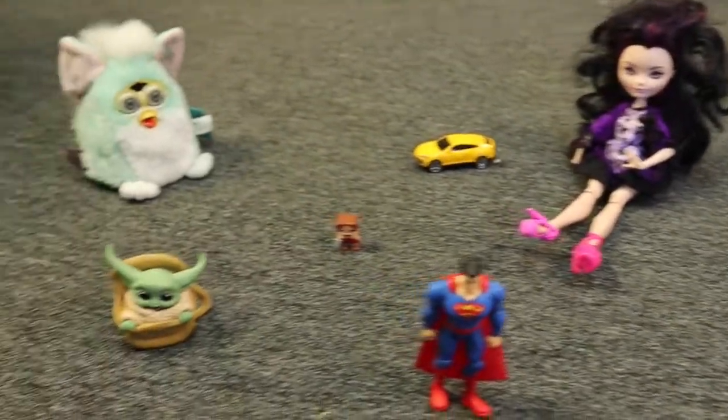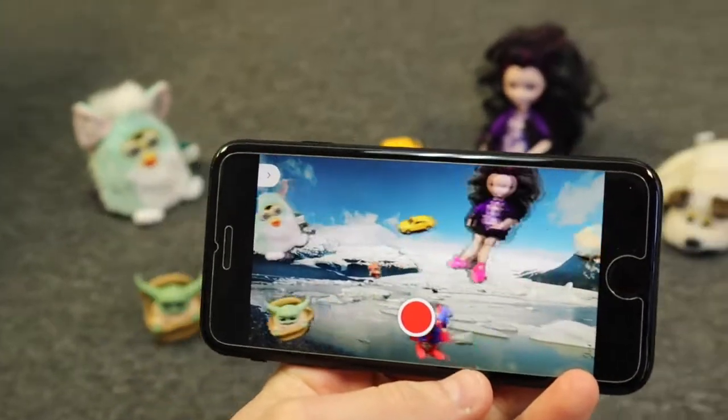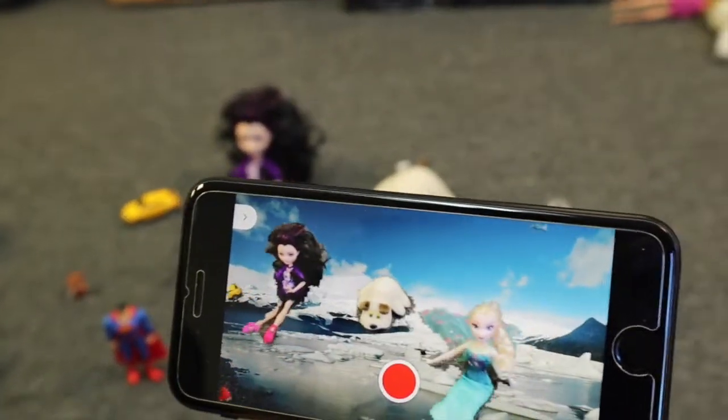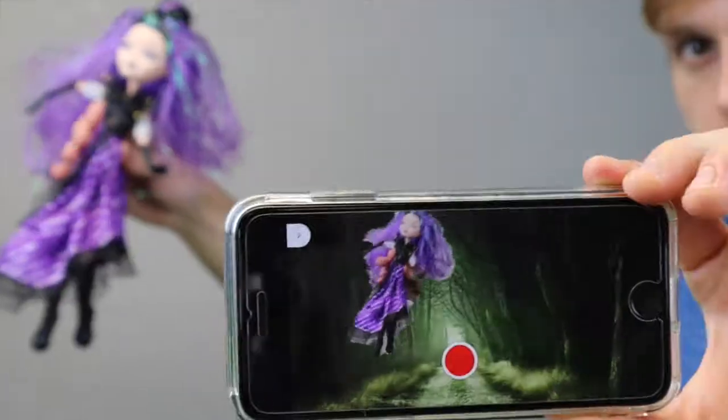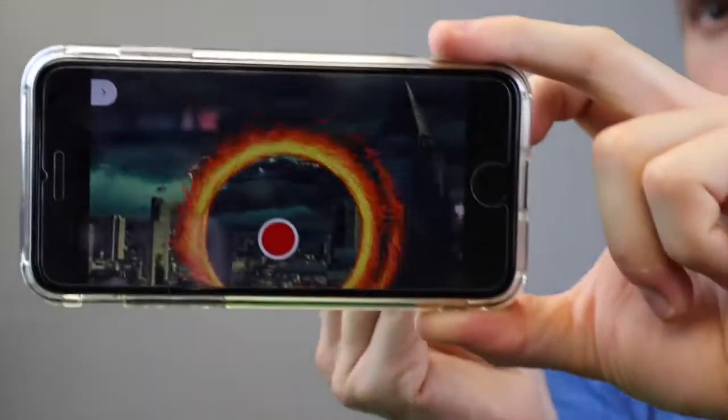Teleplay is an app which lets you take your toys anywhere you want. How awesome is that? It uses artificial intelligence to recognize toys and remove your hands.